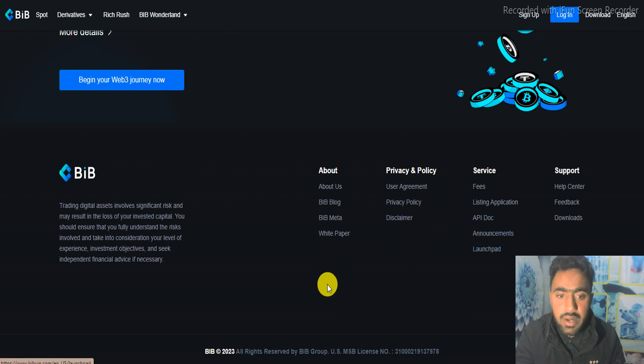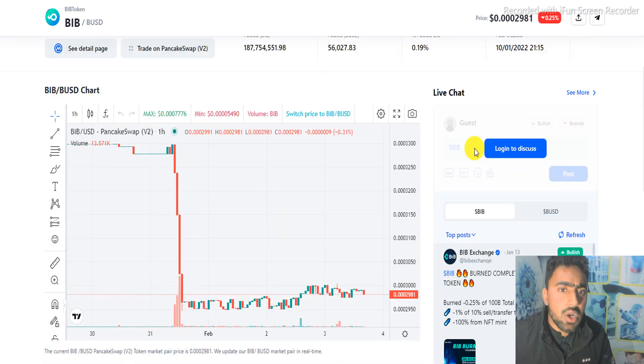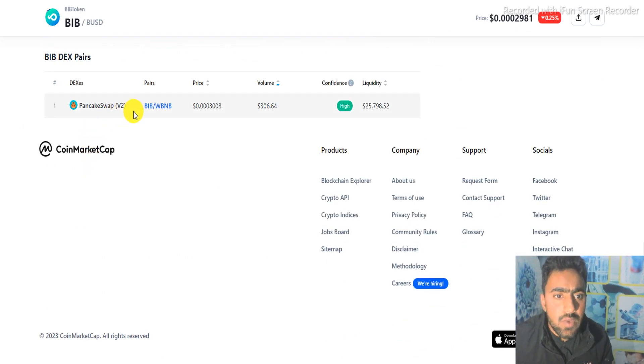BIP token is already listed on PancakeSwap with a price of 0.002981. Here is the liquidity of the project — you can check the last 24 hours volume. The holder count is 104,431. Here is the price chart: it is trading in the pair of BUSD. You can check for more information from their website.